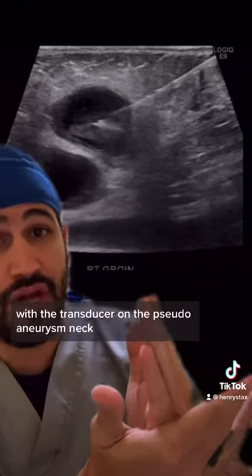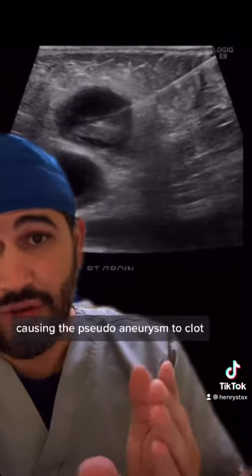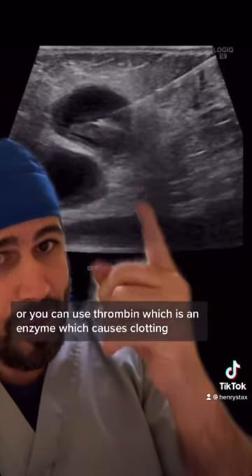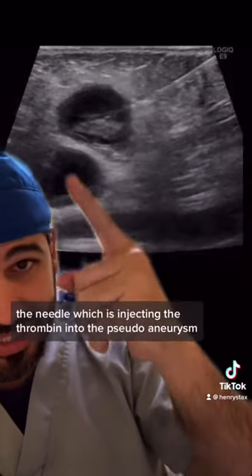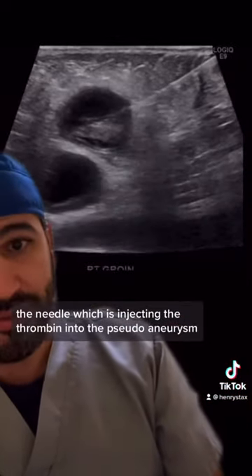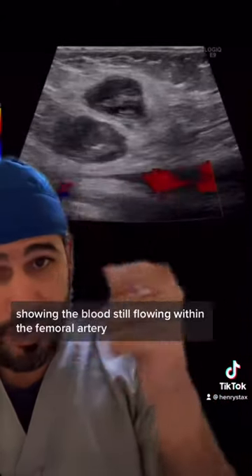Once these pseudoaneurysms are discovered, they can be treated by placing pressure with the transducer on the pseudoaneurysm neck for 15 minutes or longer, causing the pseudoaneurysm to clot. Or you can use thrombin, which is an enzyme that causes clotting. Here you can see the needle injecting the thrombin into the pseudoaneurysm.